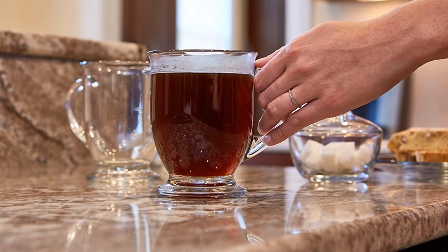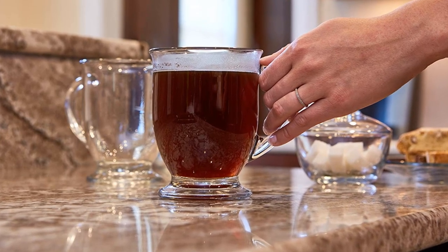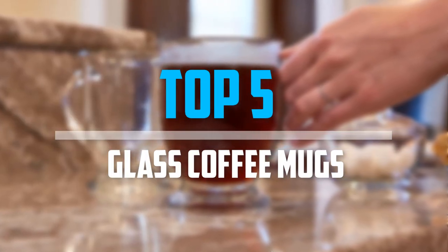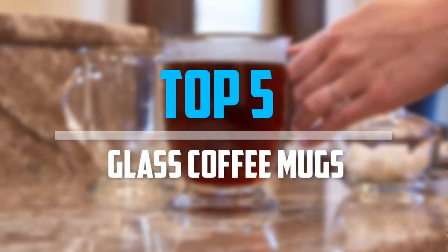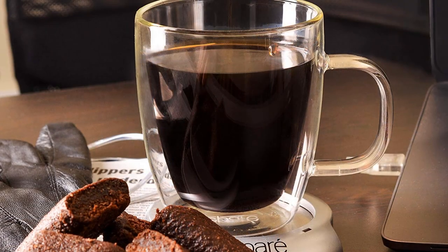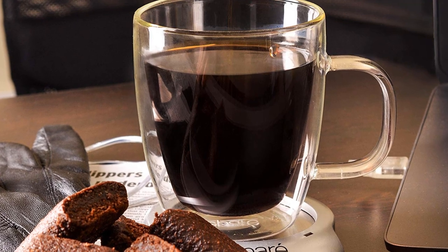Are you looking for the best glass coffee mugs in your budget? Well, in today's video we break down the top 5 best glass coffee mugs available on the market. I made this list based on my personal opinion and I try to list them based on their price, quality, durability, and more.